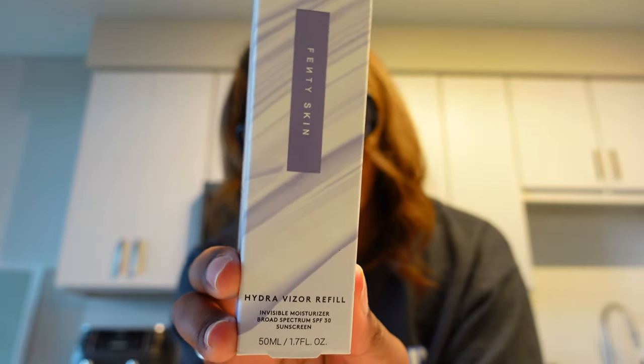I got the Fenty Skin Hydra Visor Refill. This is the moisturizer slash SPF — it's a two-in-one product that I use in the morning. It's like my holy grail. The reason I like this is I am lazy and I will not put on sunscreen — I know I need it, I just don't like to have an extra step in my routine, and that is the step I would always skip. But ever since I started using this, especially because it also functions as a moisturizer, I never forget to put sunscreen on anymore. During the summer I do reapply it if I know I'm going to be out in the sun a bit more.